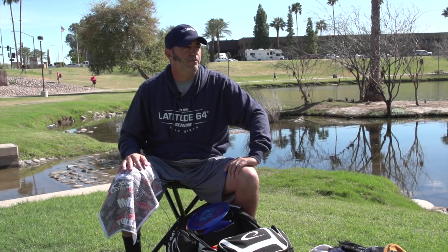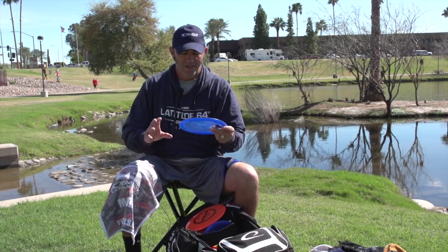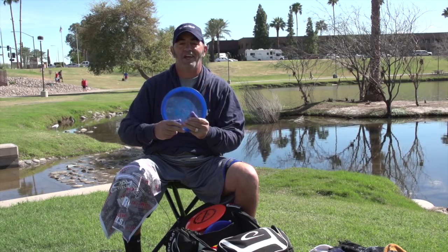I'm Johnny McCray, PDGA number 9852, Team Latitude 64, here with my in-the-bag at beautiful Arizona Vista del Camino Park. We're going to go over what I've got in my bag for the 2015 Memorial.